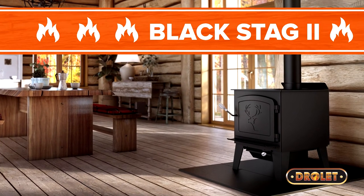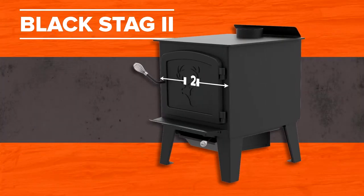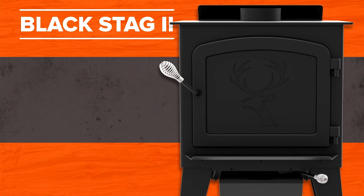The Black Stag 2 features a cast iron door frame reinforced by heavy gauge steel plates and is engraved with the image of a deer. This stove will delight nature lovers with its design, robustness and performance.